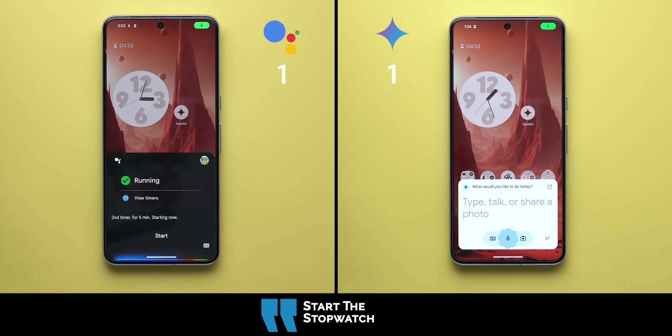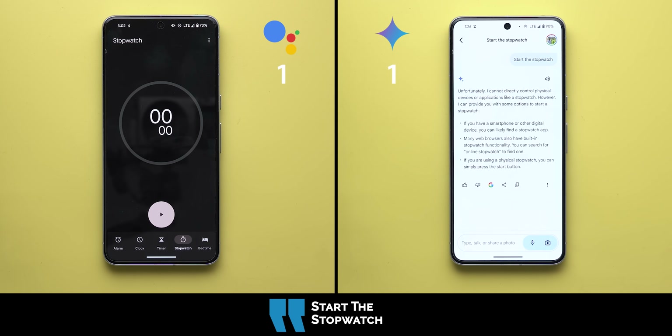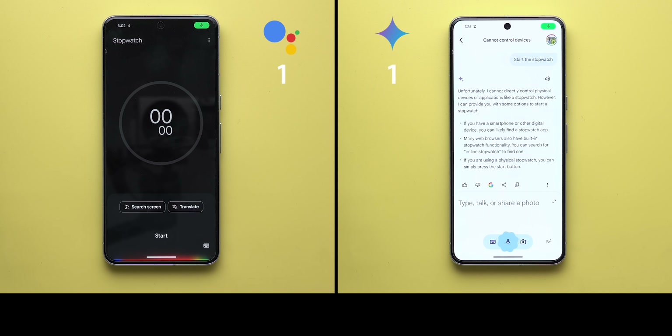Next command: start the stopwatch. Google Assistant opened the right app but didn't start the stopwatch, and I tried a few times with no joy. In contrast, Gemini said it cannot control apps like stopwatch, which is weird since it was able to set a timer just fine. So both failed to do a very simple task.